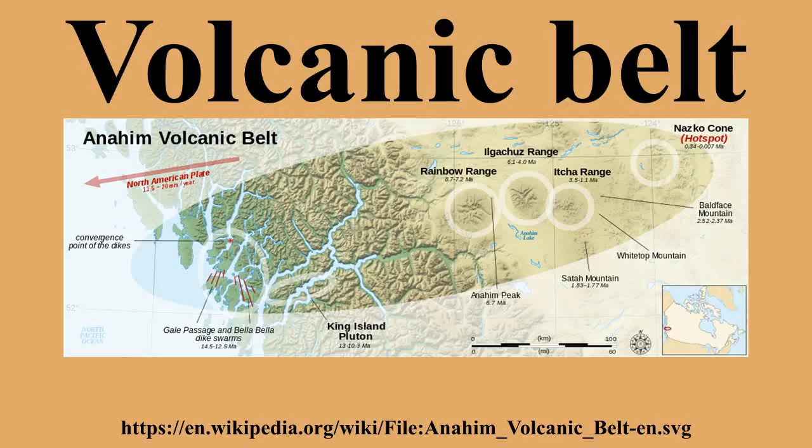Volcanic belts are similar to a mountain range, but the mountains within the mountain range are volcanoes, not actual mountains that are formed by faulting and folding by the collision of tectonic plates.